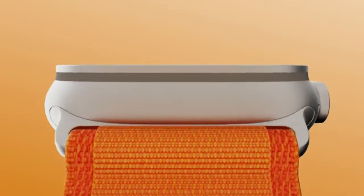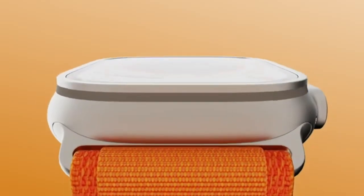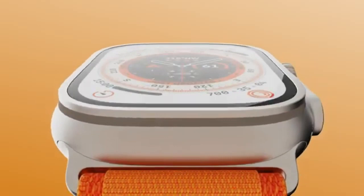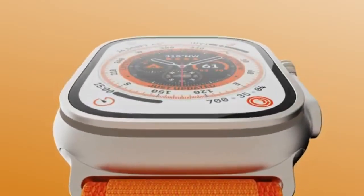Whether you're scaling mountains or just want the most advanced health-tracking smartwatch on the market, the Apple Watch Ultra is your perfect companion.